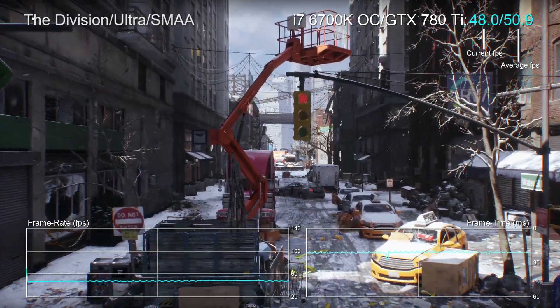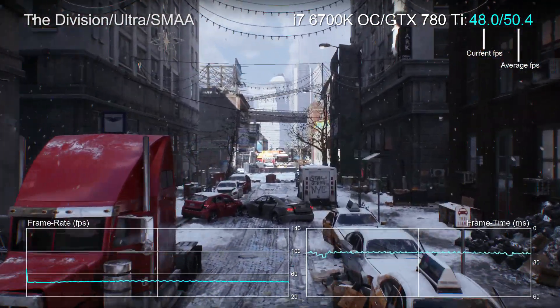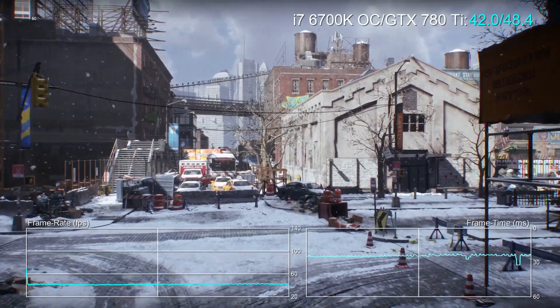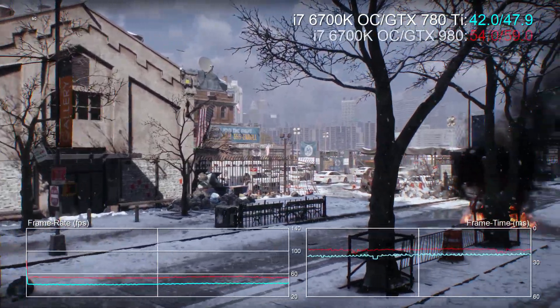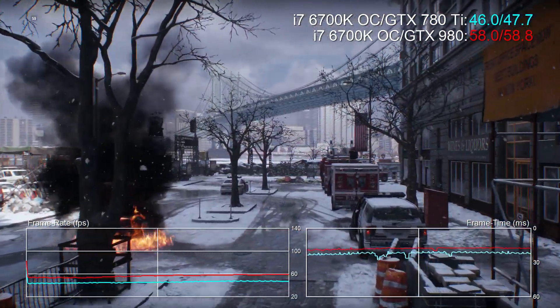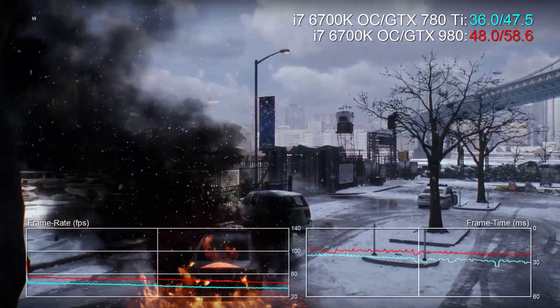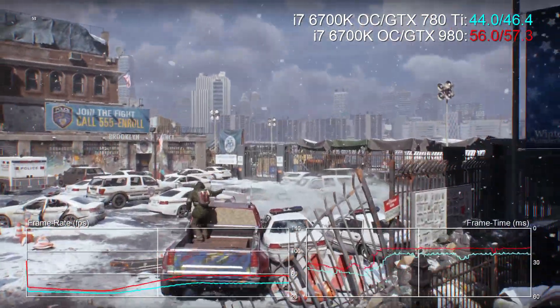Let's start by taking a look at performance of The Division on the old GTX 780 Ti, maxed out here at 1080p resolution. This GPU was released in November 2013, and it was the ultimate iteration of the silicon used to power the original Titan. It's still a good card today at 1080p, handing in a respectable 46 fps average. GTX 980, a smaller chip with a newer technology, launched 10 months later. On modern games like this one, it's 25% faster.